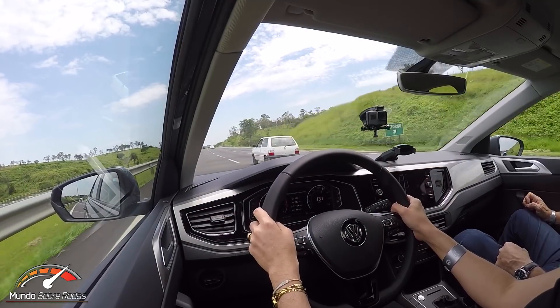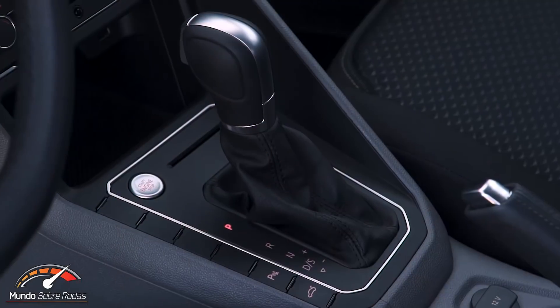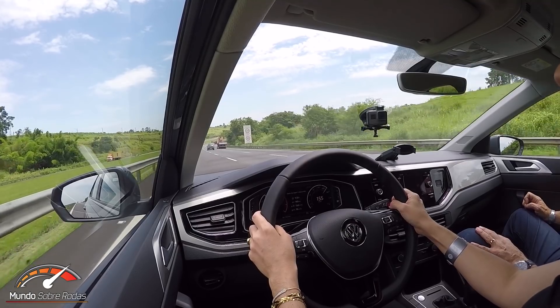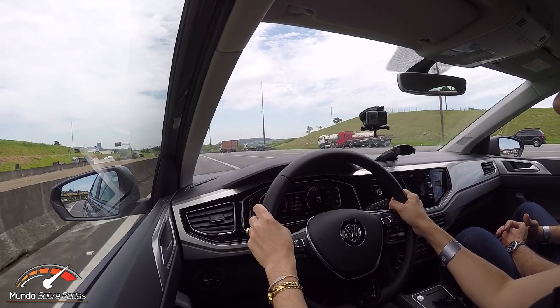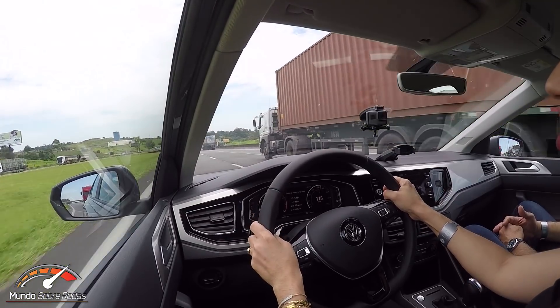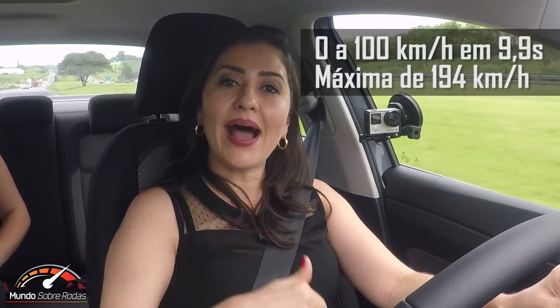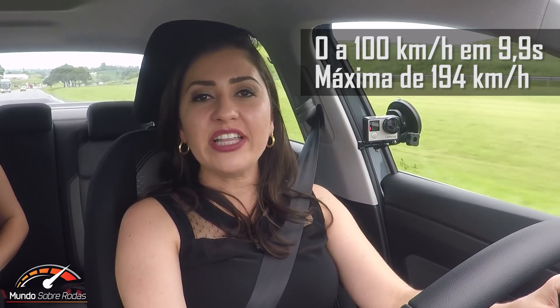Now it's time to drive the new Volkswagen Virtus. I'm in the top-of-the-line Highline with the 1.0 TSI and 6-speed automatic with electric steering. The car is super comfortable — the same great impression I had from the Polo repeats here. At a highway toll exit I floored it: it cuts out at 6,000 rpm, reaching 100 km/h quickly, and I went to 120. According to Volkswagen, the Virtus does 0–100 in 9.9 seconds on ethanol with a top speed of 194 km/h.